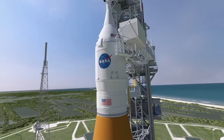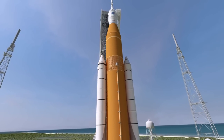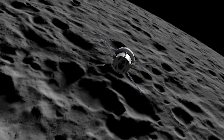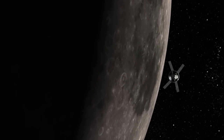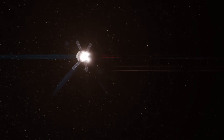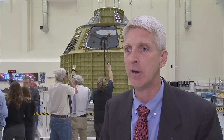The unpiloted first flight of the SLS will pave the way for future missions with astronauts traveling beyond low Earth orbit for the first time since the Apollo era. We're going to travel 40,000 miles beyond the moon — the moon is 270-some thousand miles — 40,000 miles beyond that. It'll be farther than any human-capable spacecraft has ever gone.